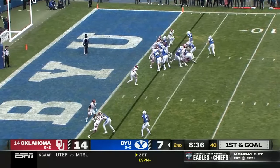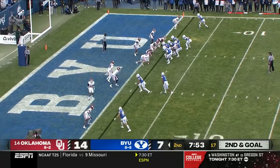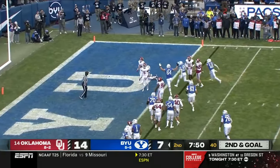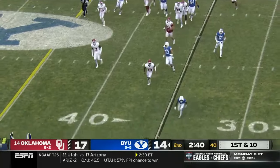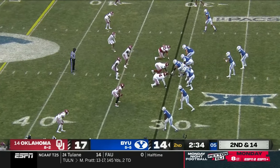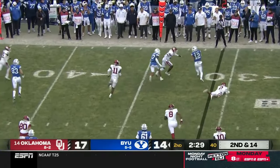Almost looked like he got in. Retzloff gonna keep it — foot race. Pushed out by Isaac Rex. BYU, that's gonna be a lateral out of bounds on the throw. Second and 14 — pulls it out and keeps it.